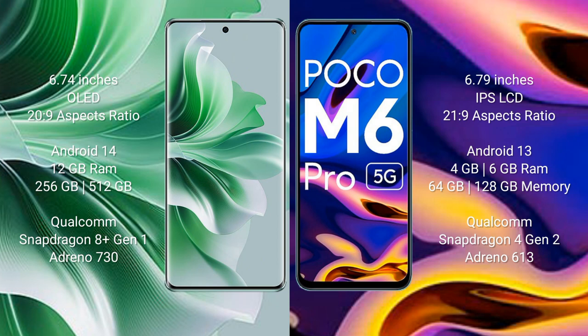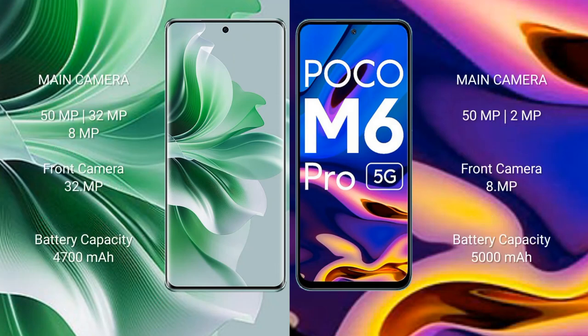Xiaomi Poco M6 Pro comes with 4GB, 6GB, or 8GB RAM and 64GB, 128GB, or 256GB internal storage. It features a Qualcomm Snapdragon 4 Gen 2 processor and an Adreno 613 GPU. Oppo Reno 11 Pro has a triple rear camera setup.